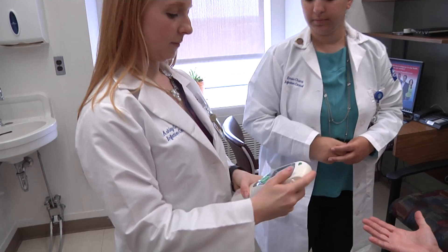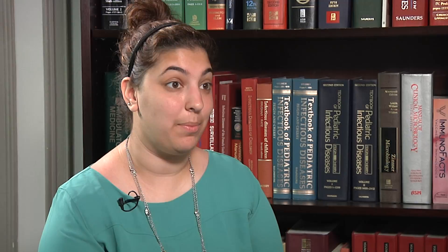I think our take-home message was that a picture speaks a thousand words, and even though you might not see something, it is there. I think this study really brought that to life.